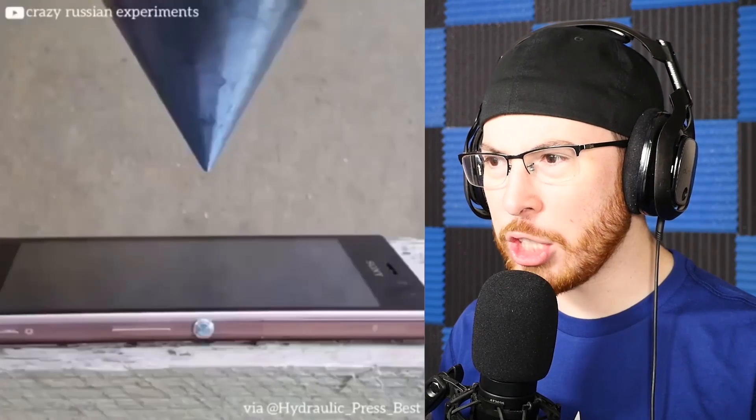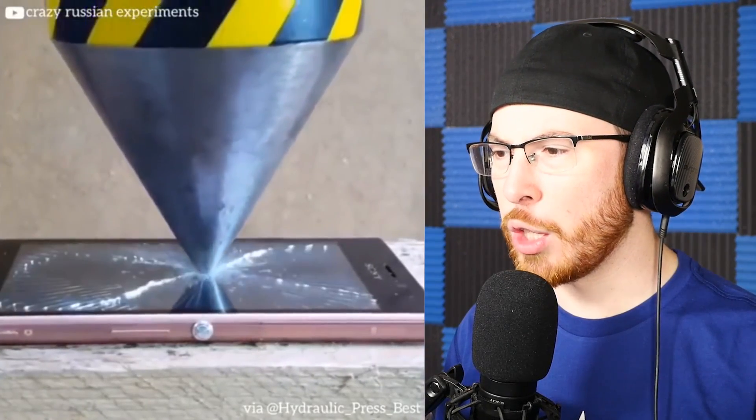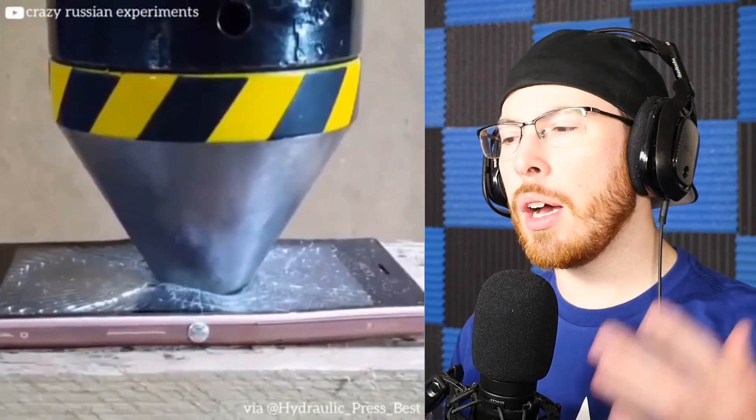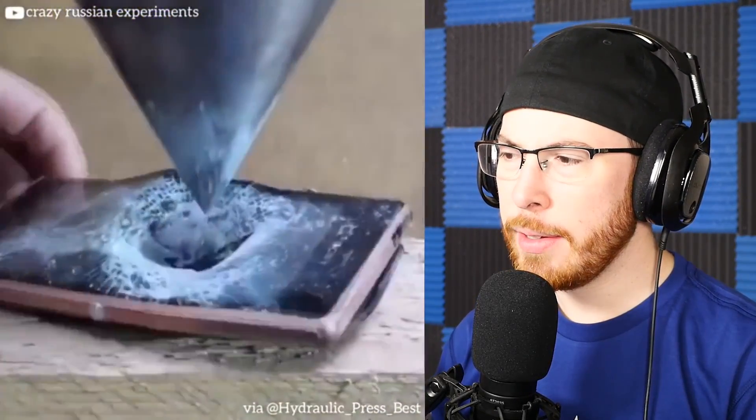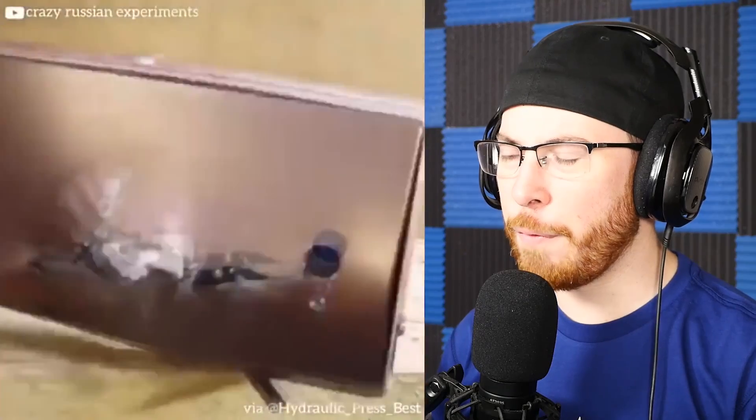What is this magic sorcery? Oh my god, he's about to just destroy this phone, dude. We could destroy the phone like that, bro. Why would you destroy the phone like that?